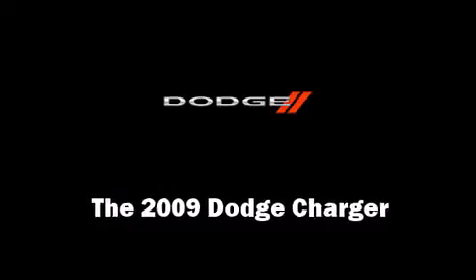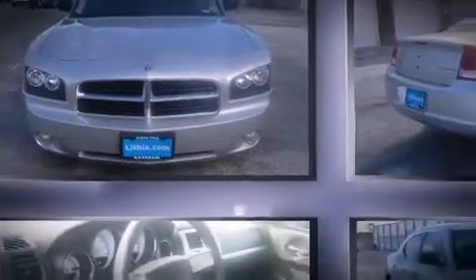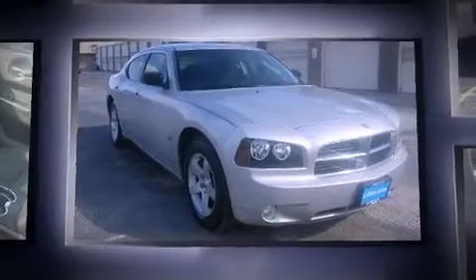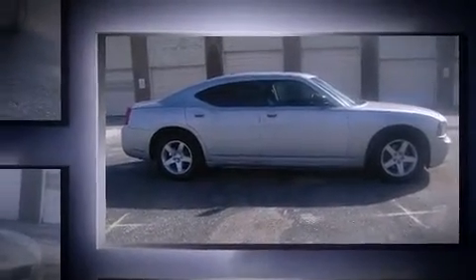Step into the 2009 Dodge Charger. This four-door, five-passenger sedan is still under 75,000 miles. A 3.5-liter V6 engine pairs with a sophisticated four-speed automatic transmission, providing a smooth and predictable driving experience.